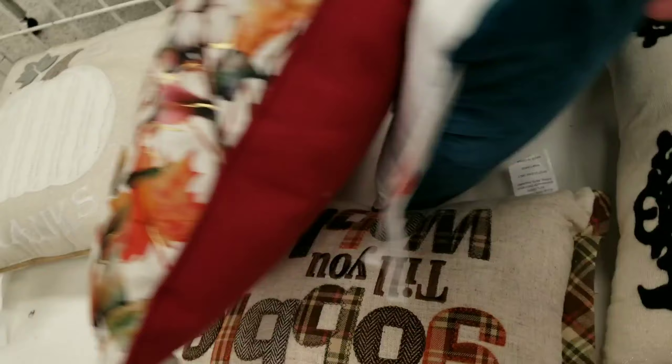Okay, so now we're going to Ross. I haven't found anything yet. There's not much in terms of pillows here, but I found this cute one — let's see what else I can find.